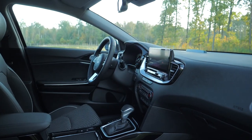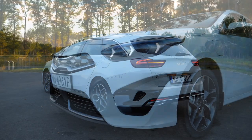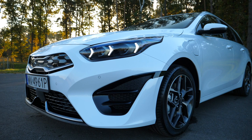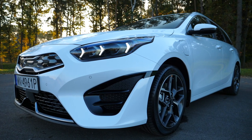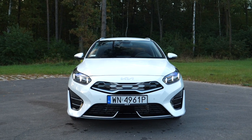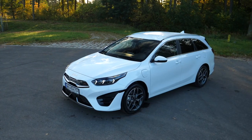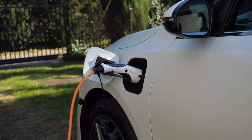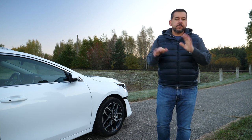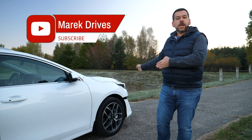On the outside, the biggest changes in the refreshed estate or Sportswagon include the upper part of the grille, which Kia calls the tiger nose. The bumper has also changed — the tiger nose now has a silver line around it, while the middle part is gloss black. On this car it is solid, meaning it's a PHEV — more on the PHEV drivetrain in a moment.